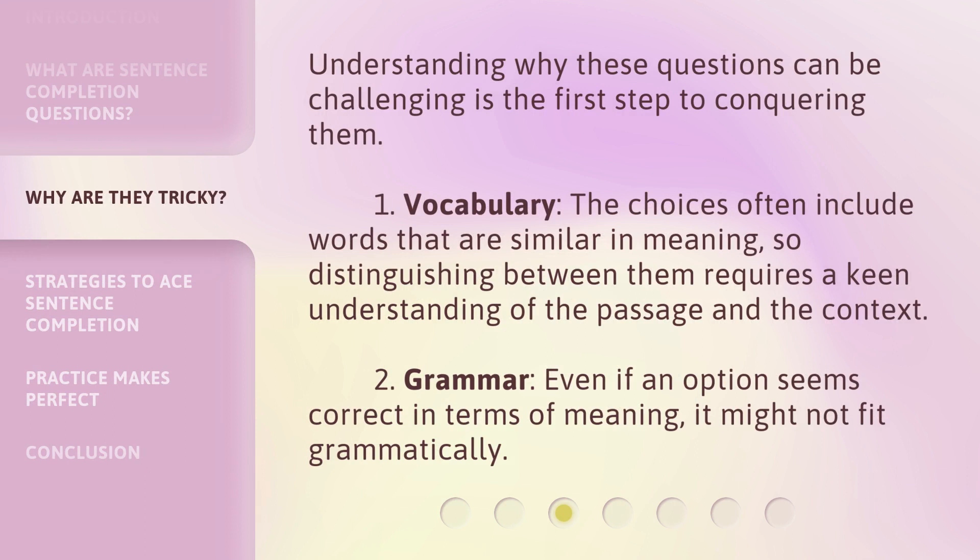Understanding why these questions can be challenging is the first step to conquering them. First, vocabulary: the choices often include words that are similar in meaning, so distinguishing between them requires a keen understanding of the passage and the context. Second, grammar: even if an option seems correct in terms of meaning, it might not fit grammatically.